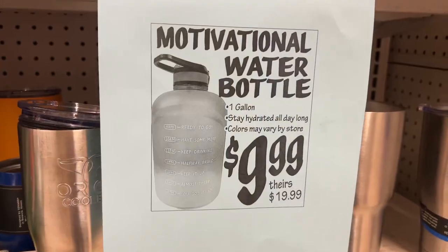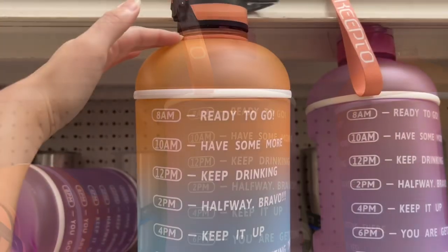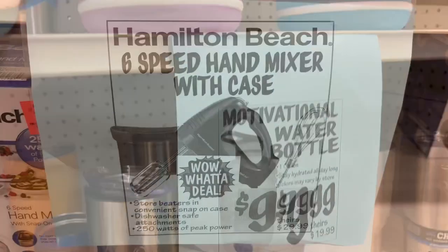This is the motivational water bottle for $9.99. It's a one-gallon jug that helps you stay hydrated all day long, and they only had a couple left at my local store. It's usually $19.99 at other stores.